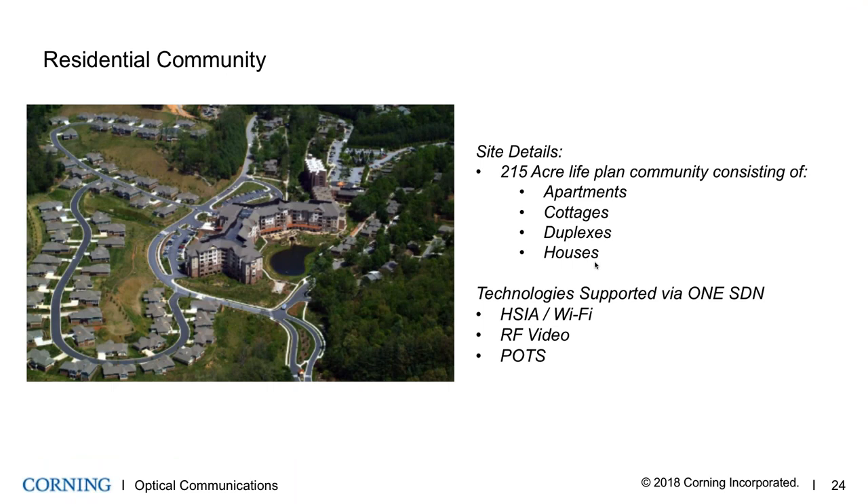Another case showing the versatility of this approach: a residential community campus with single-family homes and multi-dwelling units. The solution delivers a private fiber-to-the-home network with video, high-speed internet, Wi-Fi, and POTS lines. This is a useful example because it's not typically what you think of when considering smart building deployments.